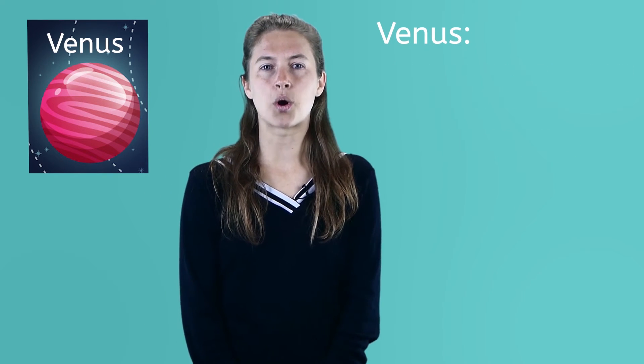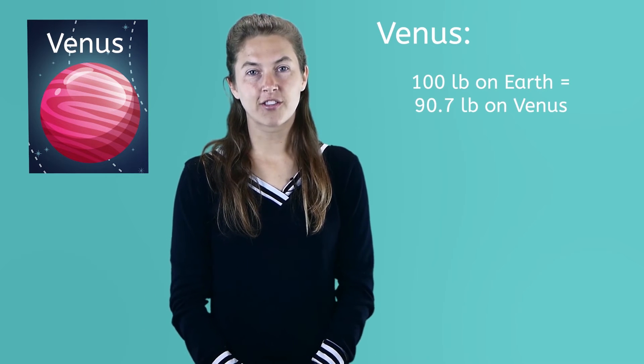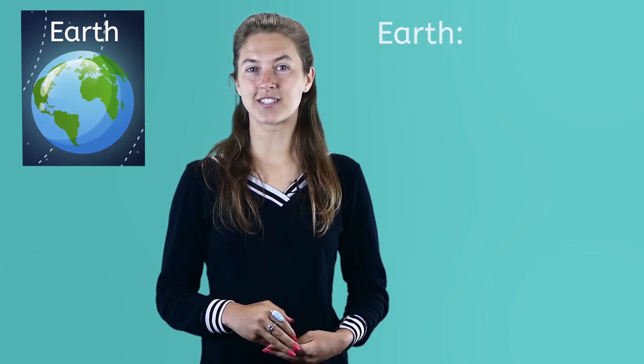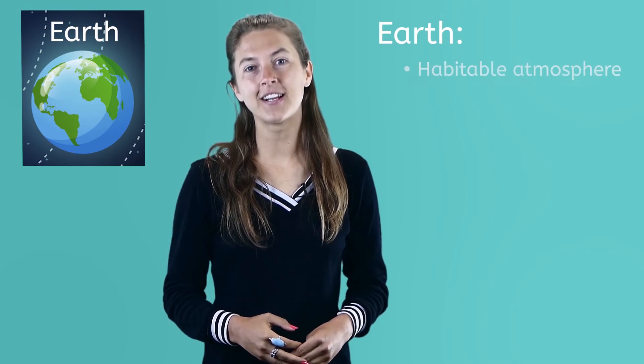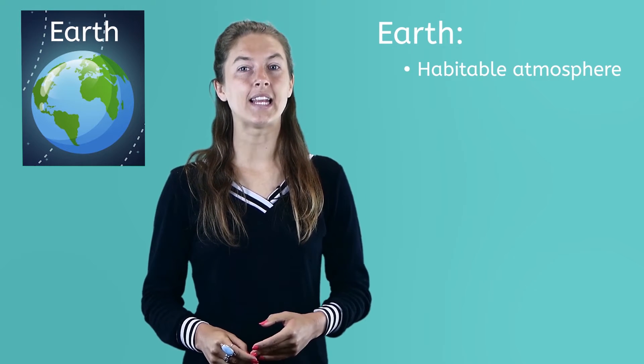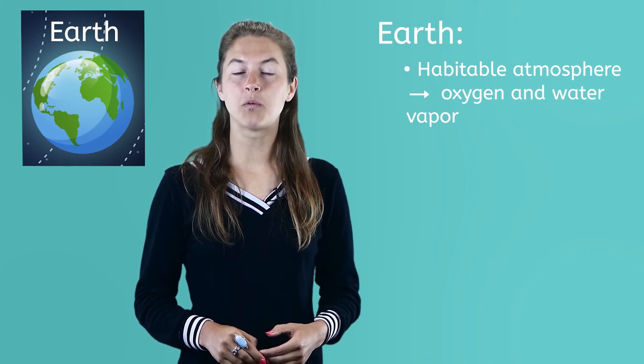The gravity on Venus is almost the same as ours. If you weigh 100 pounds on Earth, you would weigh 90.7 pounds on Venus. Earth is, of course, our home and is the third planet from the sun. Our planet is the only one in the solar system to have a habitable atmosphere. This means our atmosphere has what we need to have life on our planet, including oxygen and water vapor.